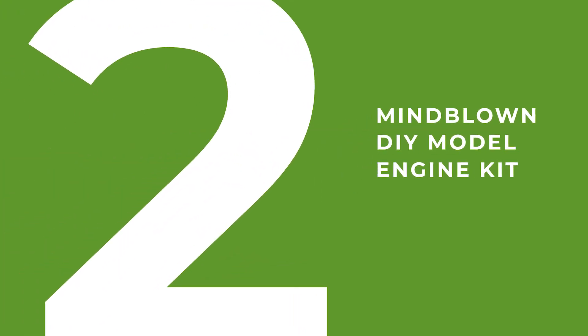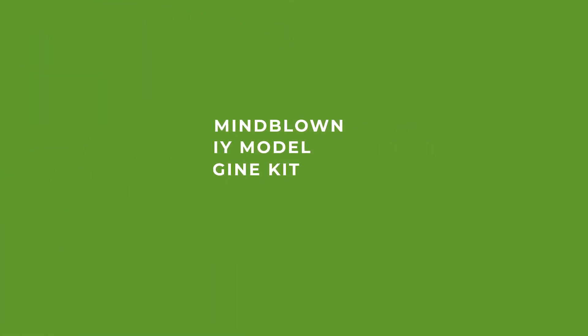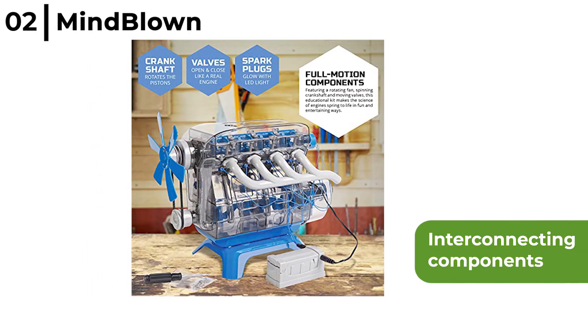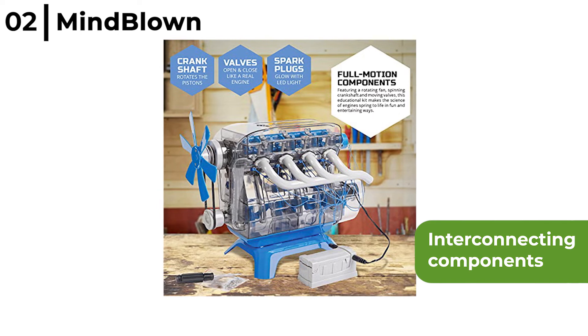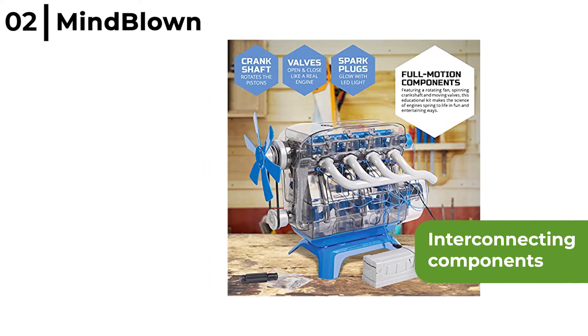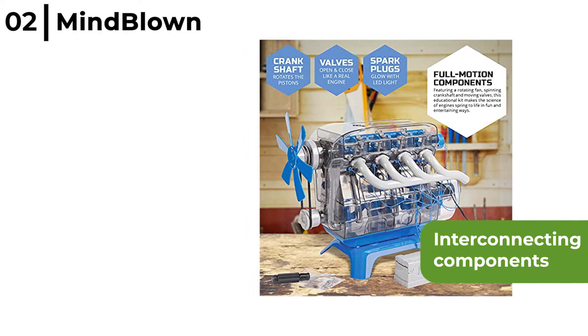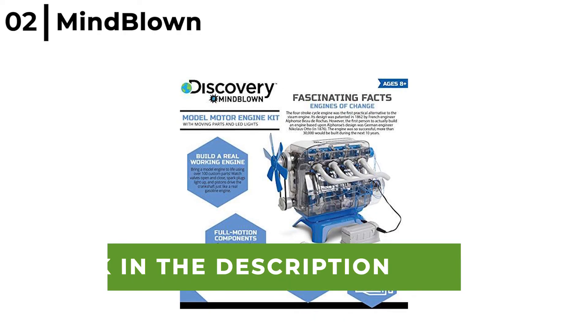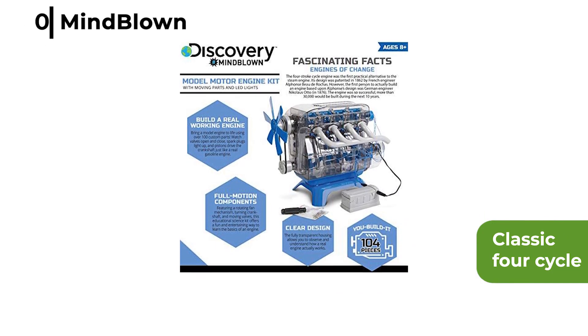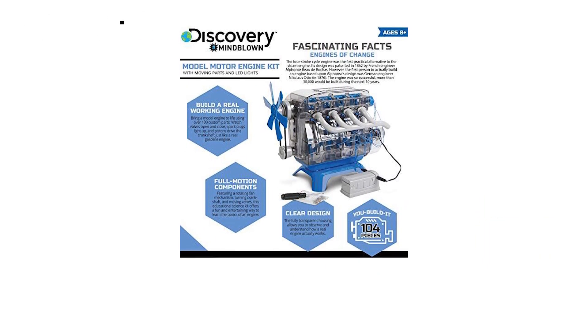In at number 2 is the Mindblown DIY Model Engine Kit. Aimed at children, this kit has interconnecting components with valves, cylinders, cranks and pistons, plus powerful action using cables and a battery pack distributor for non-stop fun. Your child can make a mini replica of a classic 4-cycle internal combustion gasoline car engine.